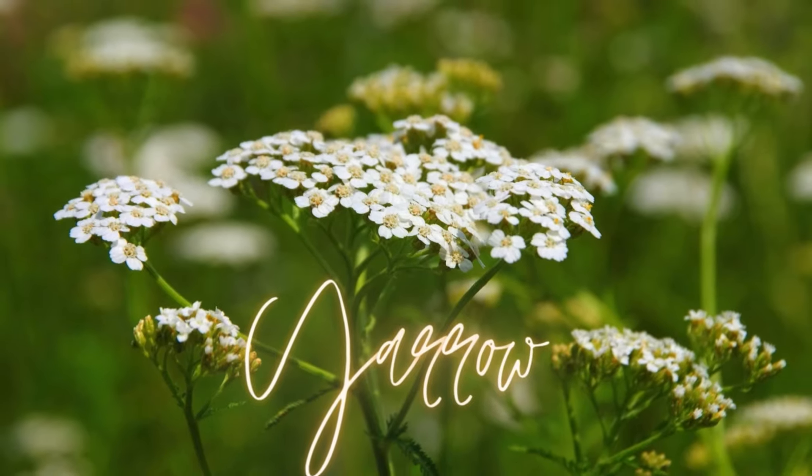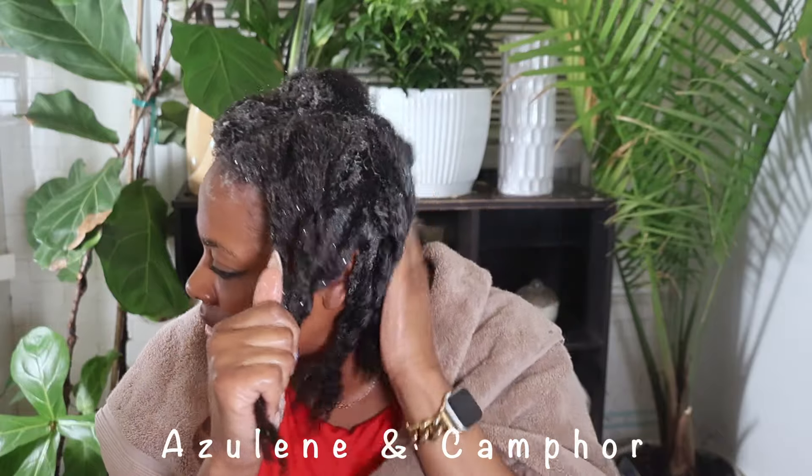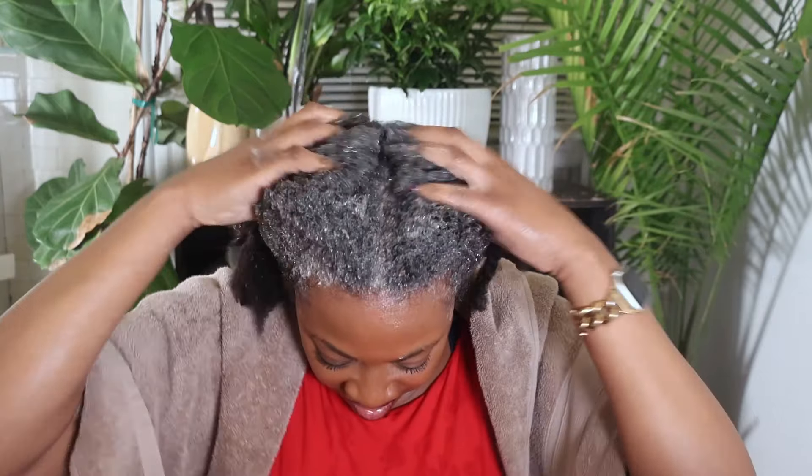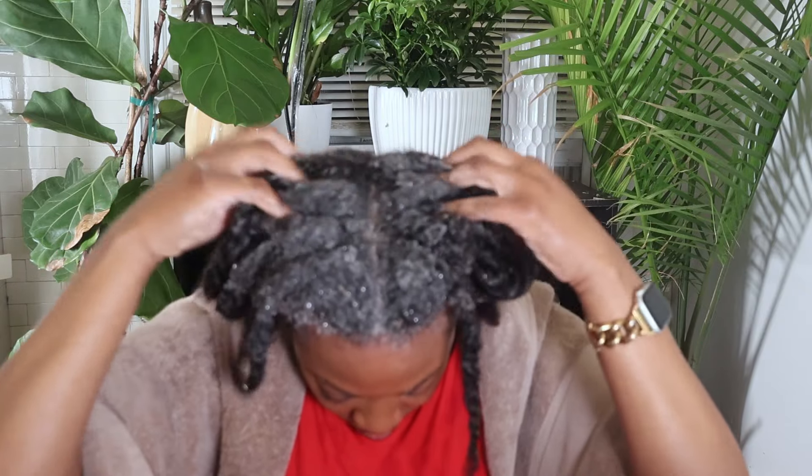I'll tell you about a few more herbs while I apply my Oatonella shampoo bar to my hair for a nice cleanse. The next herb is yarrow — an amazing herb with anti-inflammatory properties that help reduce redness, itching, and irritation on the scalp and conditions like dandruff, eczema, and psoriasis. It has antimicrobial properties due to its natural essential oils, azuline, and camphor, which combat bacteria and fungus. It is also a natural astringent, beneficial for those with oily scalp conditions. It promotes blood circulation, nourishes hair follicles, promotes hair growth, and can provide a soothing effect alleviating itching, burning, and tenderness.